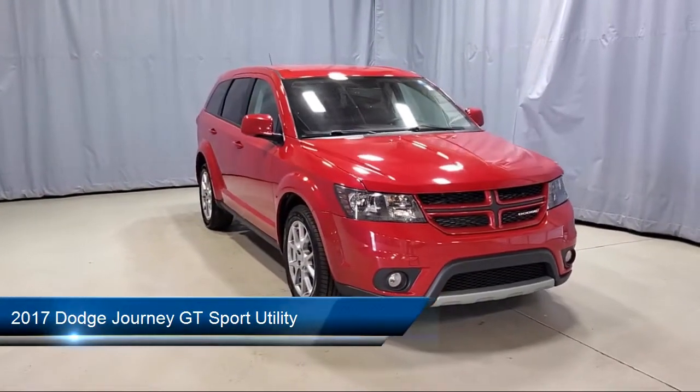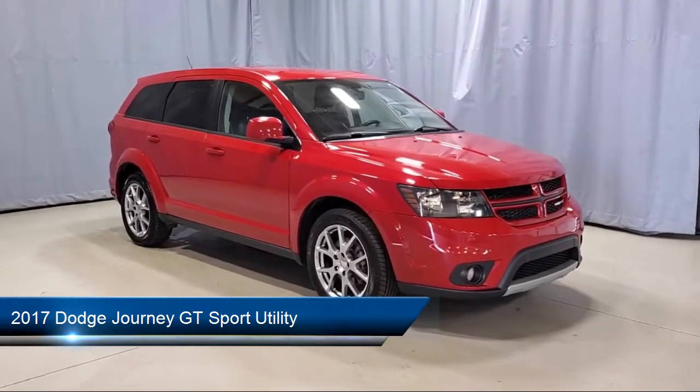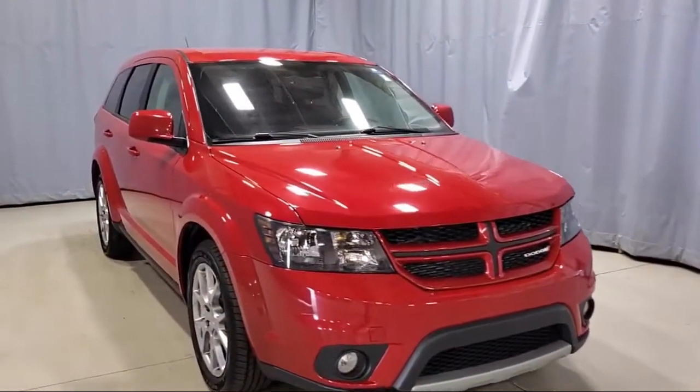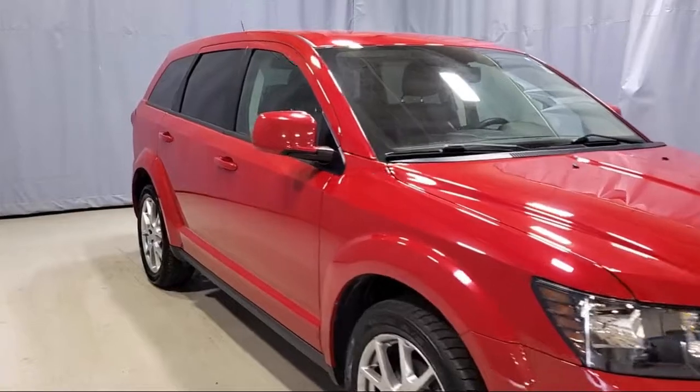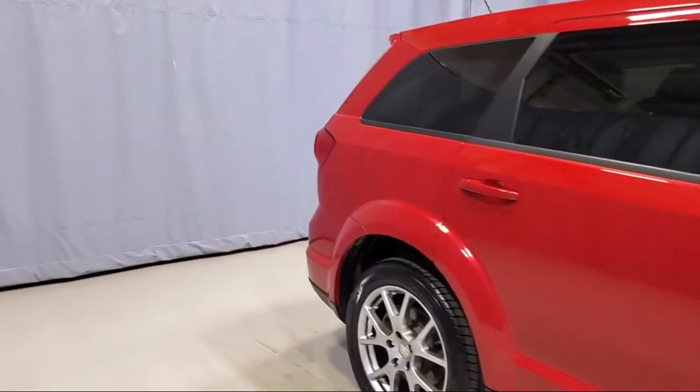It comes equipped with keyless entry, third row seating, fully automatic headlights, Sirius XM satellite radio, rear air conditioning with heater, driver convenience group, and steering wheel controls.